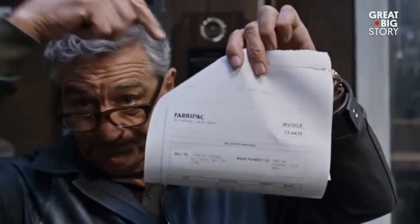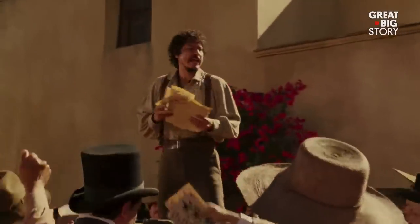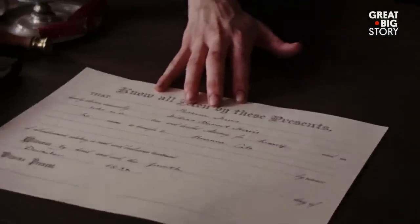One single piece of paper can communicate a huge amount — telling the audience about the character or about the scene. It's figuring out how this thing can best do its job of being a part of the story.